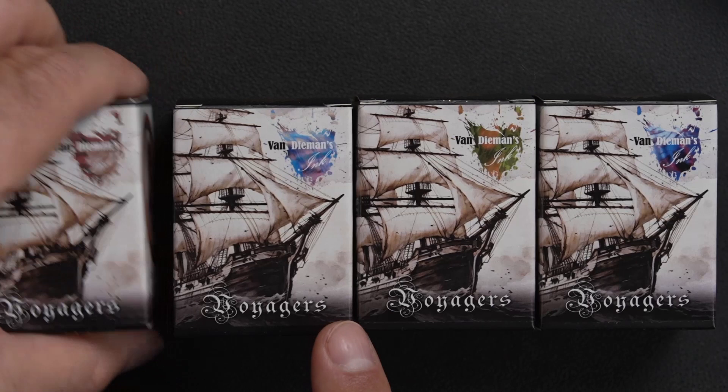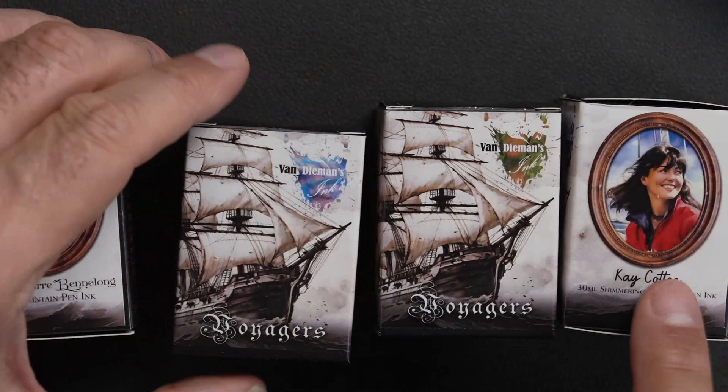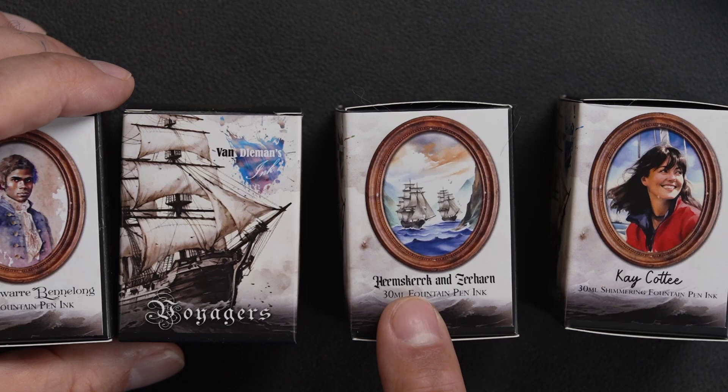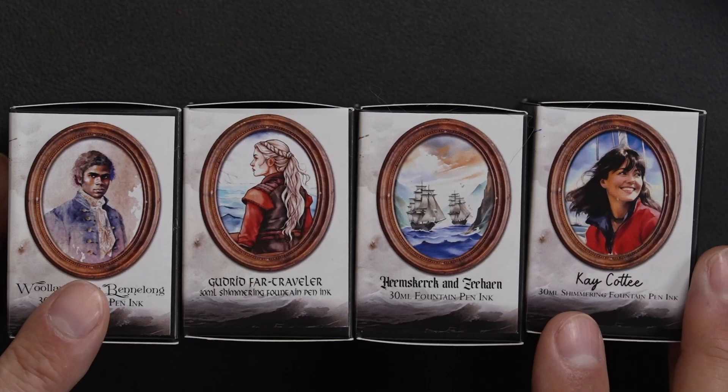It embodies the spirit of adventure. The first one is called Willowar Benalong, then you have Kay Cody, then there's the tough one — Hemer Shurik and Zianen — and then you have Gudrid Farr. Sorry about butchering those names, but let's get to the inks.